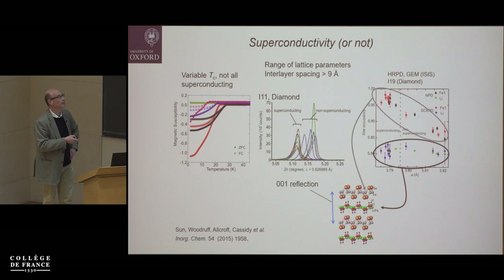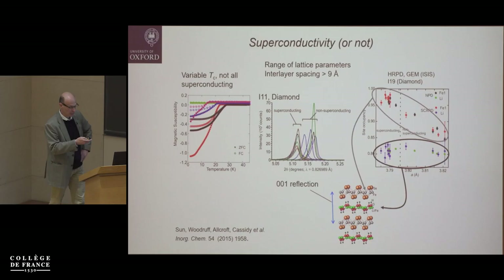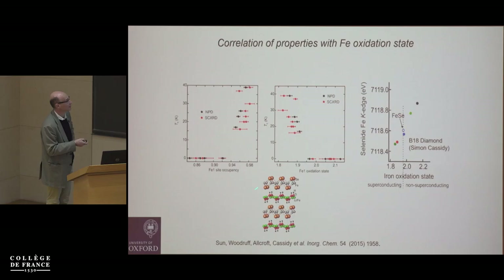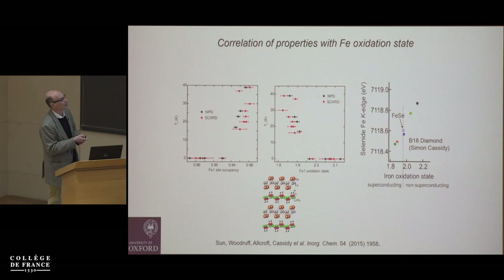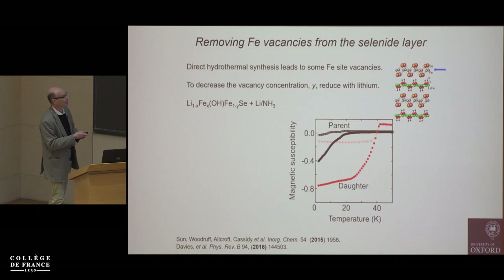We correlated the lattice parameters with properties: compounds with a longer c parameter and shorter a parameter were superconductors, with refined iron content in the selenide layer at nearly 100% (95–100%), while non-superconducting compounds had different cell parameters and iron deficiency down to about 15%. You could measure lattice parameters and accurately predict the Tc — a very robust correlation. The iron K-edge position confirms that superconductors have slightly reduced iron relative to FeSe, while iron-deficient non-superconductors have iron in a higher oxidation state.